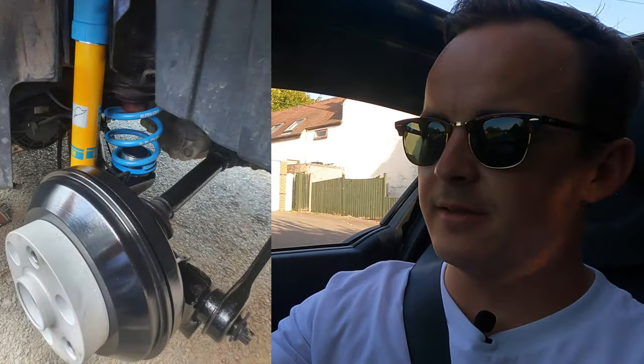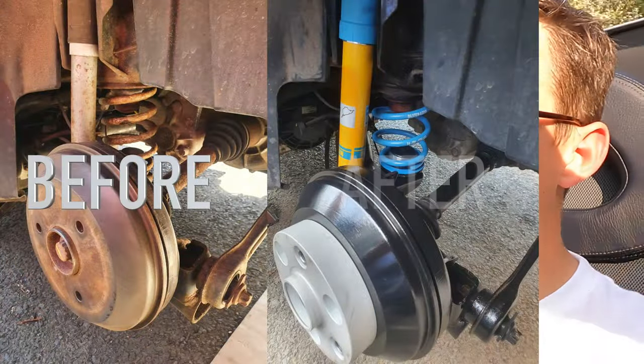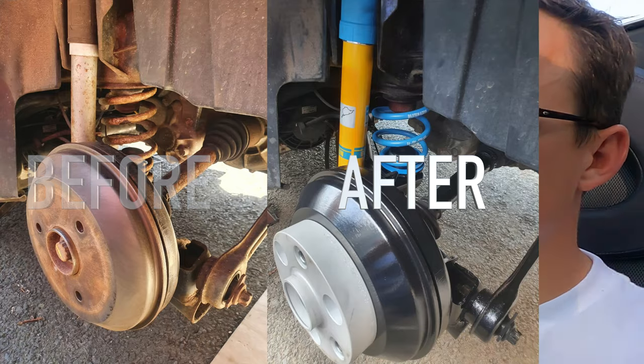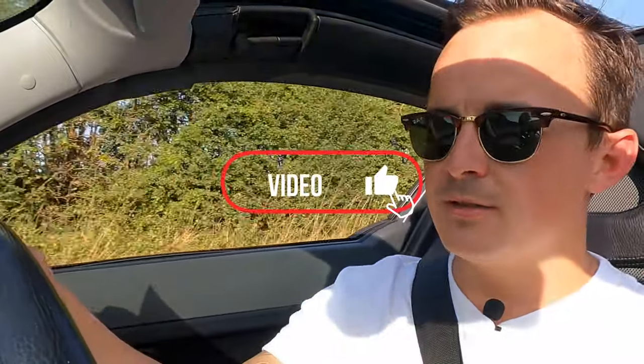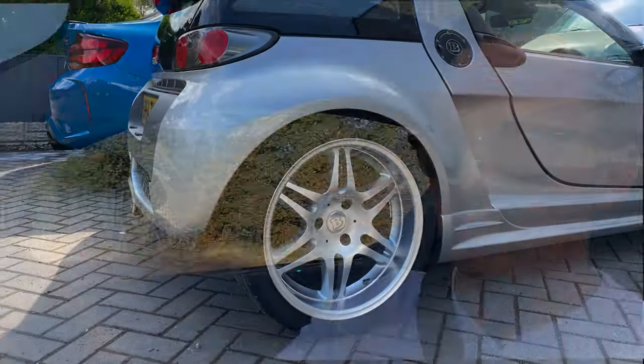We took off the old springs and shock absorbers and fitted brand new Bilstein B14s with spacers — 20mm at the front, 25mm at the back. Then we removed a large amount of the suspension components, both front and rear, for complete restoration and painting. Along with having the Brabus wheels realigned, straightened out, repainted in hyper silver, and fitted with Yokohama tyres all around.